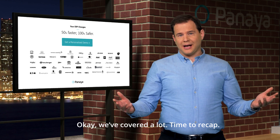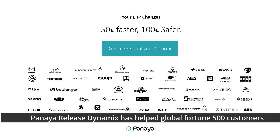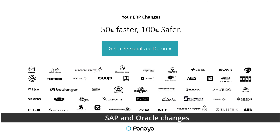Okay, we've covered a lot — time to recap. With over 10 years of expertise in ERP change, Panaya Release Dynamics has helped Global Fortune 500 customers deliver ERP change faster and safer. The promise I made earlier — 50% faster and 100% safer SAP and Oracle changes — has been realized by our customers.